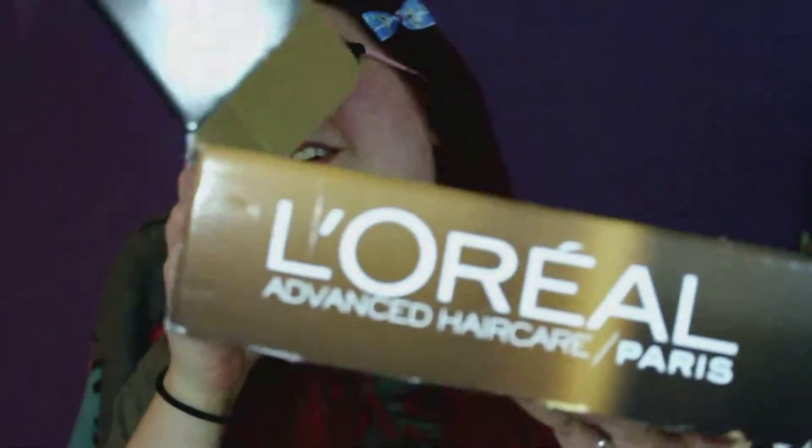Hi guys, I'm doing a quick little video today because I got another Influenster Vox Box, and it wasn't that long in between Vox Boxes this time. This one is the L'Oreal Advanced Hair Care box. Influenster is a program that sends you products to review for free in exchange for a review and posting on social media — so let's just get that out of the way, I didn't buy this.